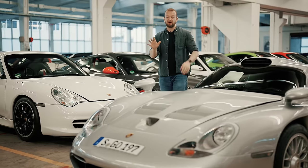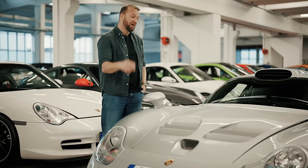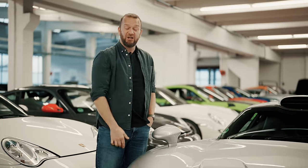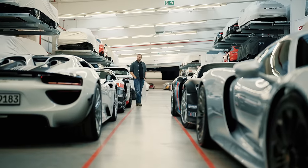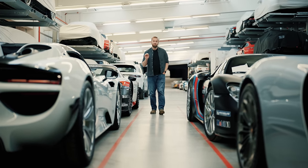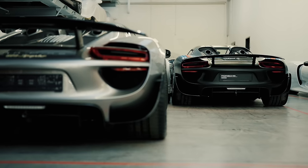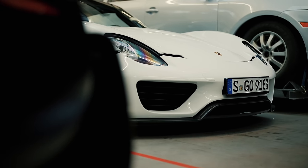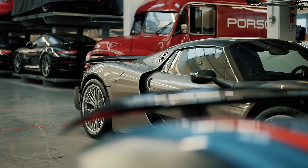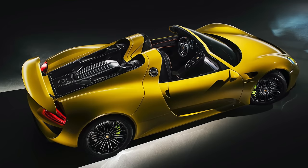This is a 911 GT1 Strassenversion — pushing the definition of road car — with a 3.2-litre flat six with a big turbo making 600 brake horsepower. Essentially this is a road-legal Le Mans car. Then there's the 918 Spider — quite possibly one of the best modern supercars bar none. The 4.6 V8 is derived from an LMP2 RS Spyder so it's hugely powerful and massively revy. I tested these against the LaFerrari and the McLaren P1 and this was the car I'd want to spend my actual money on.